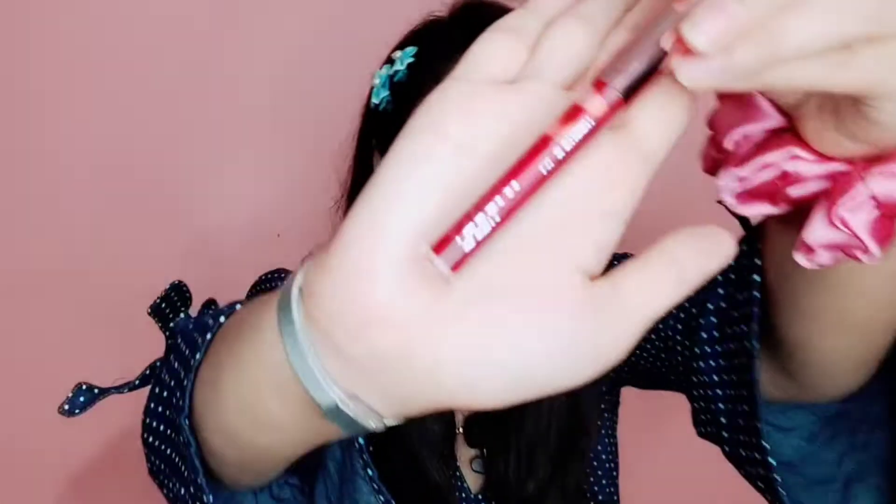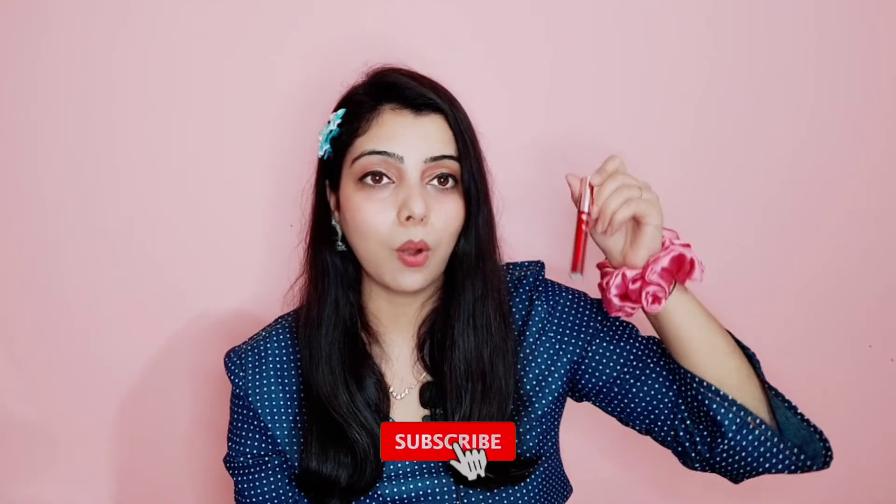Let's open it. Packaging-wise it is very good. NYX's first packaging was white, black, and red mixed, but now they have changed it which looks better. This is a made-in-India product — previously it was made in America. The shade will look a lot dark, and when I ordered it I also thought it would look dark, but when you put it on it looks completely different.